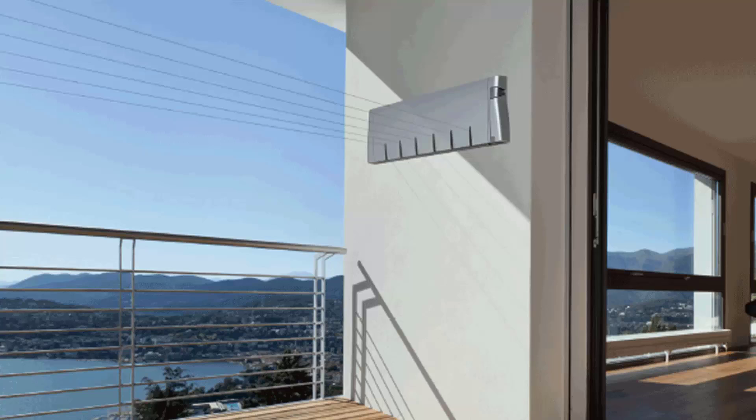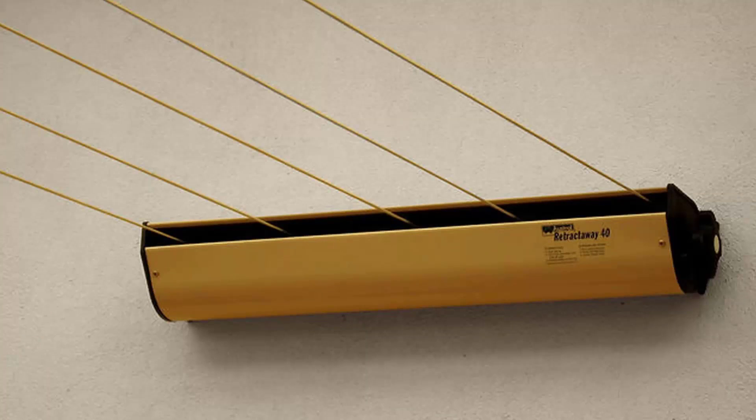Retractable clotheslines are still very popular today around Australia. These units are great as they're only seen when you need them. The unit pictured here is the Hills six-line unit, a new modern slim-profile style that extends up to about six and a half meters. We also carry products from Austral and Daytech, including the Austral Retractaway 40, which has five lines and comes in sizes from eight meters up to ten meters — our most popular retractable clothesline. These units easily retract away out of sight when not needed.